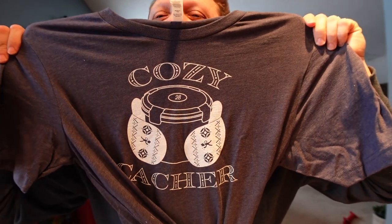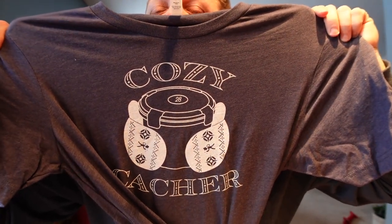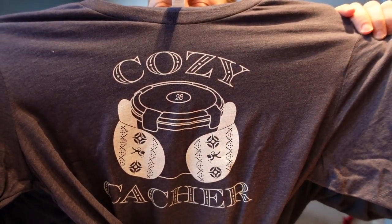Very wintry. It says 'Cozy Cacher.' It has a cacher holding a cache with gloves on — very wintry, very festive, very cozy. And this shirt is very, very soft. Now it is time for the official cash crate box.